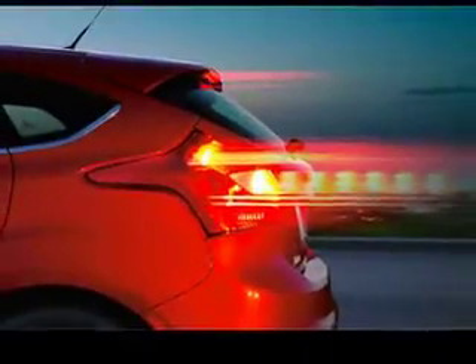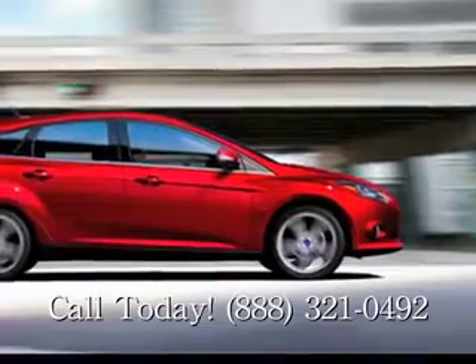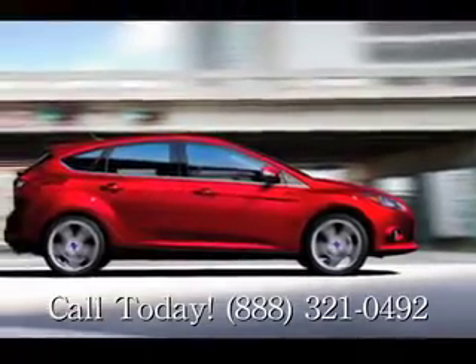Come check out the new powerful and stylish 2013 Ford Focus with a test drive at James Hodge Ford in Muscogee today.